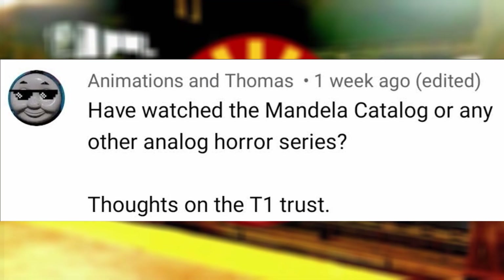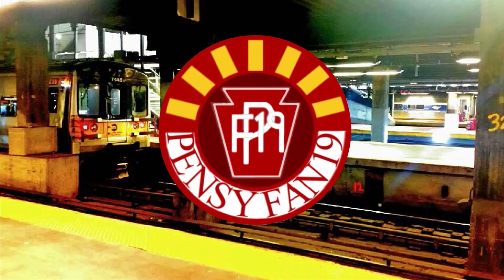Have you watched the Mandela Catalog or any other analog horror series? No, I have not. Thoughts on the T1 Trust? I'd love to see a new build T1, and I'm indifferent to their attempt at breaking Mallard's speed record. If they want to do that, they can either test run on the Northeast Corridor or the TTCI in Pueblo. If this attempt is successful, I can definitely see international headlines about the event and could possibly bring an interest back to the rail industry.